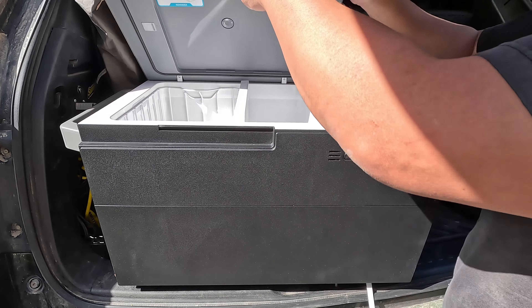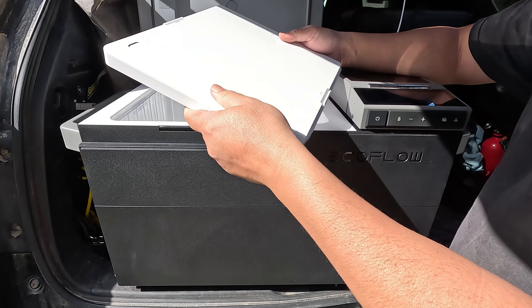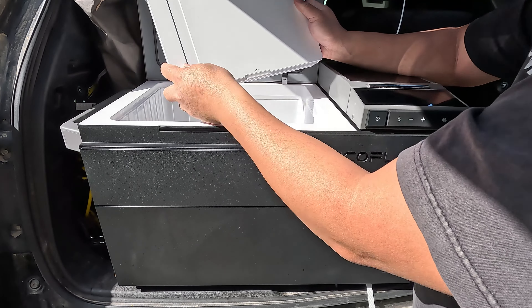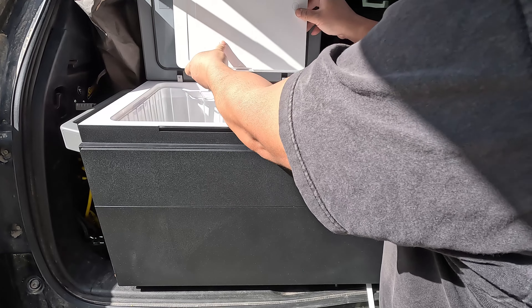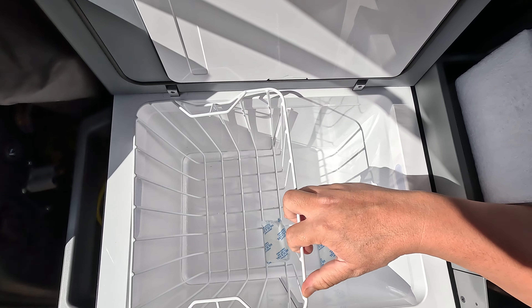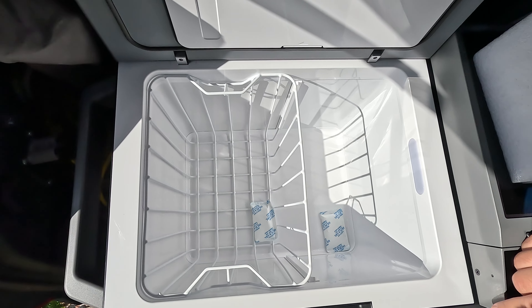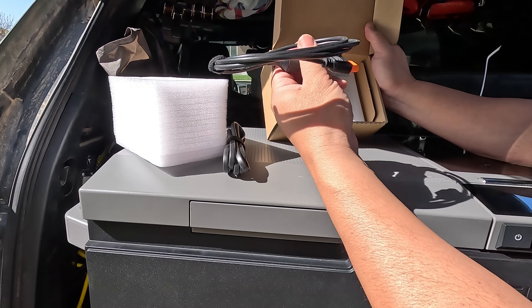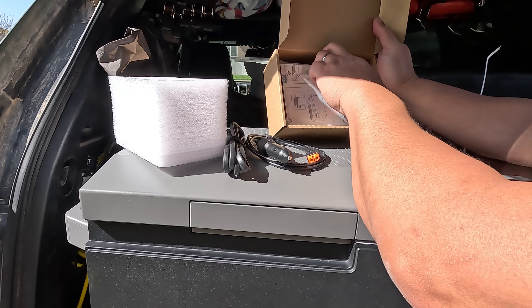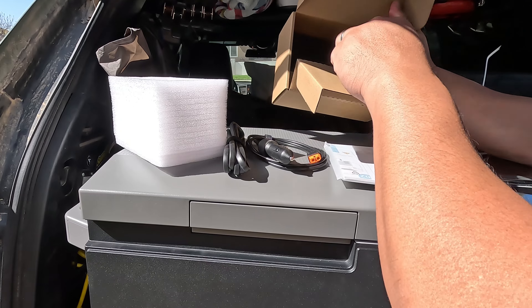The Glacier is dual zone — one side refrigerates, the other freezes. You can take the divider and attach it to the lid, which I expect to improve insulation. There's a basket, which is pretty standard with today's portable refrigerators. There are many ways to recharge the Glacier: you could use 12-volt, hook it up to a solar panel, or a power station.